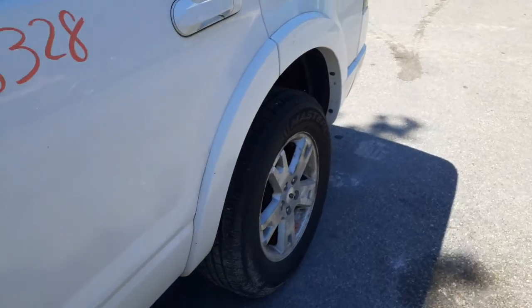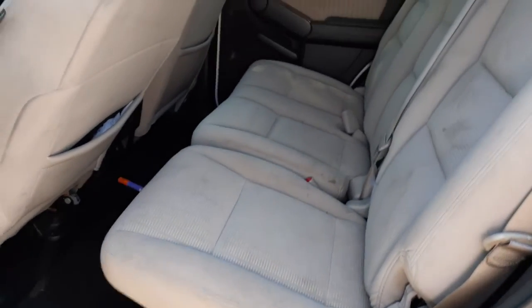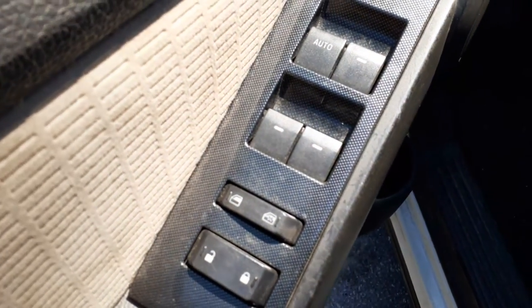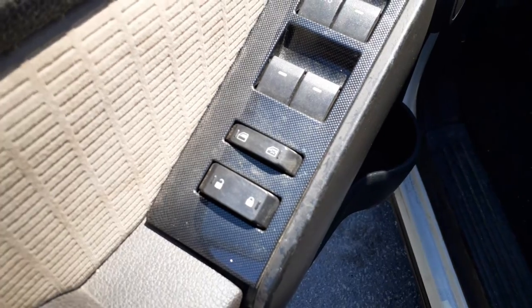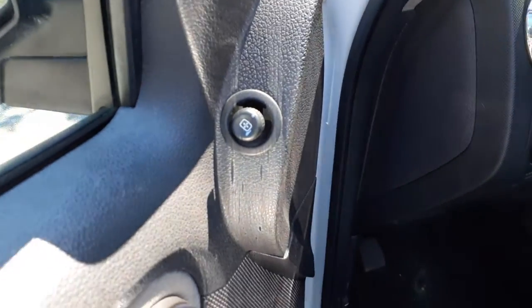Got the rear seats in — it's like a beige cloth, 60-40. Front seat's no good. Here's your window buttons: power window, power locks, window lock, single auto, mirror.